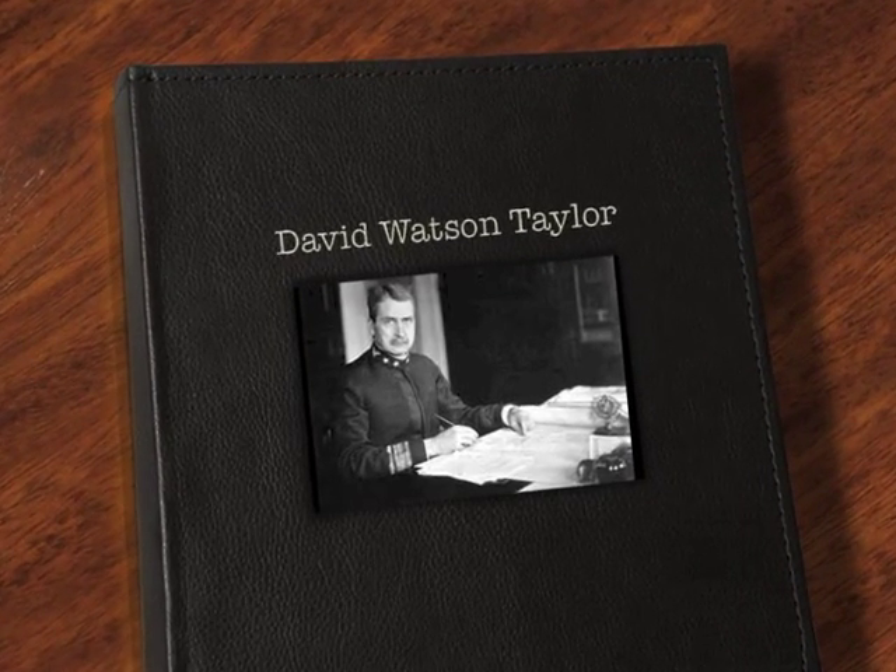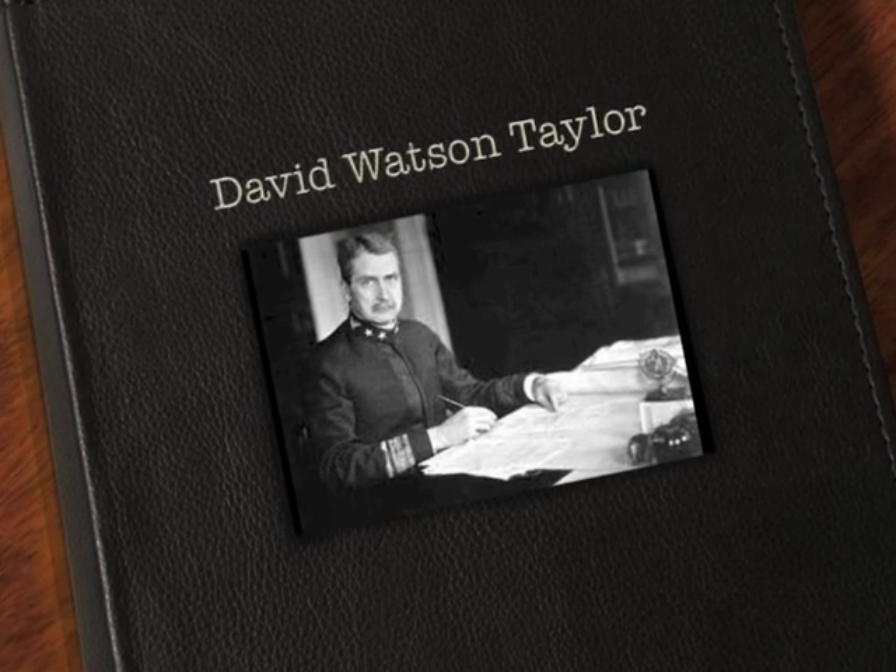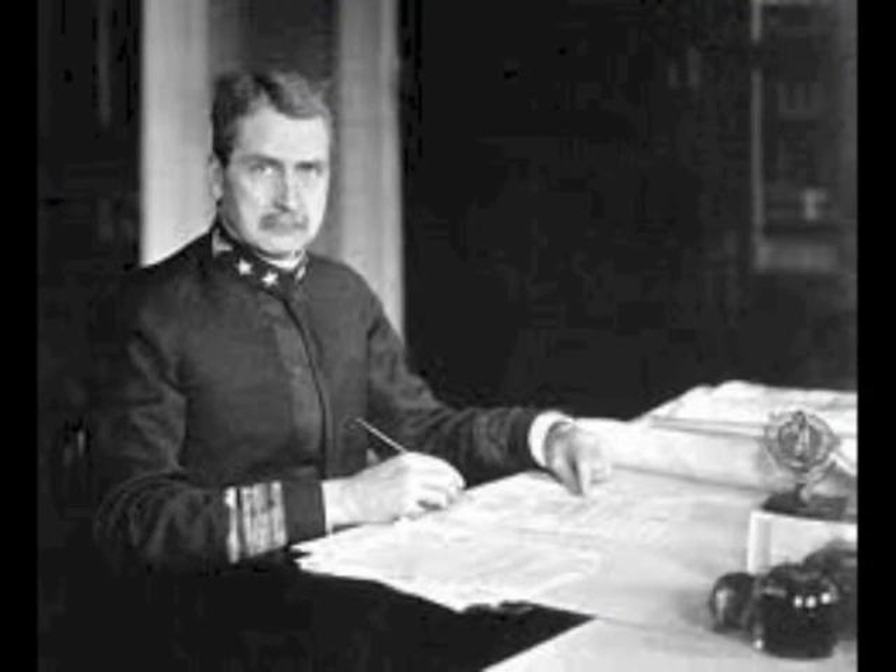In the late 1800s, model basins were being used in Europe for scale model testing of potential ship designs. By 1896, the United States Navy was ready to begin construction on a model basin of its own. If the results of the tests on scale models were to be relied upon, the testing facility must meet exacting specifications. To ensure this, the Navy turned to David Watson Taylor, the brilliant naval constructor and marine engineer who had championed the cause.